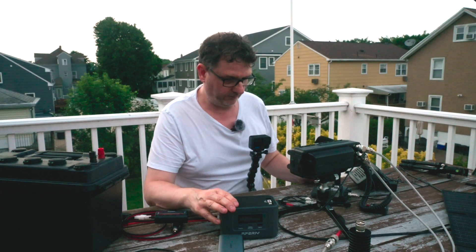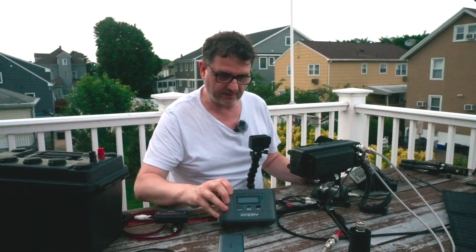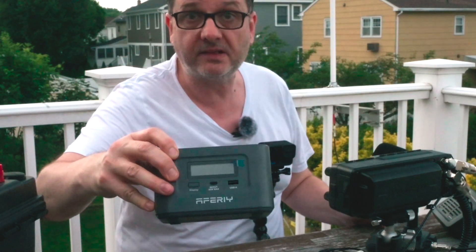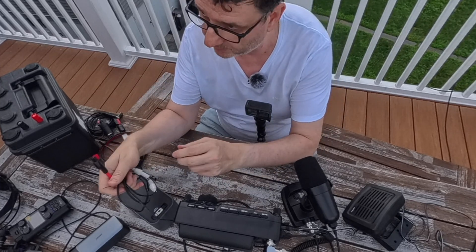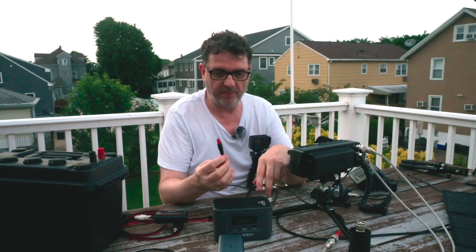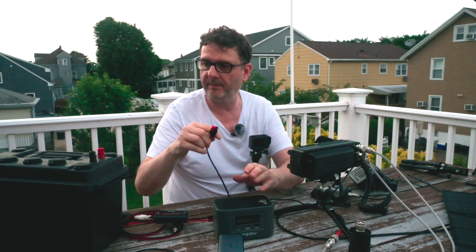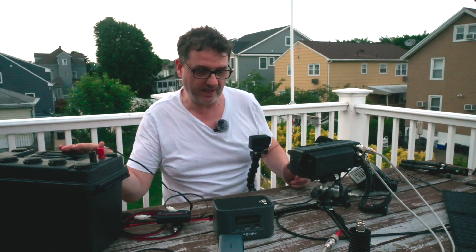The first problem I have to solve: how do I power the radio directly from a battery like this that has no outputs I can use? I have this cable that came with the FTX-1, and I put a power pole connector on this. But this doesn't plug in here. I can always use this huge battery, but the problem is this huge battery doesn't fit in the plane.